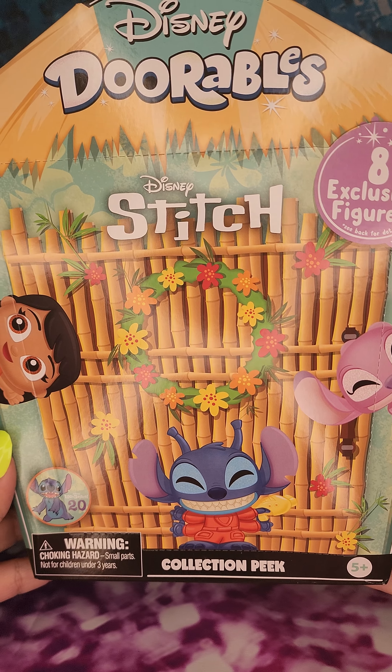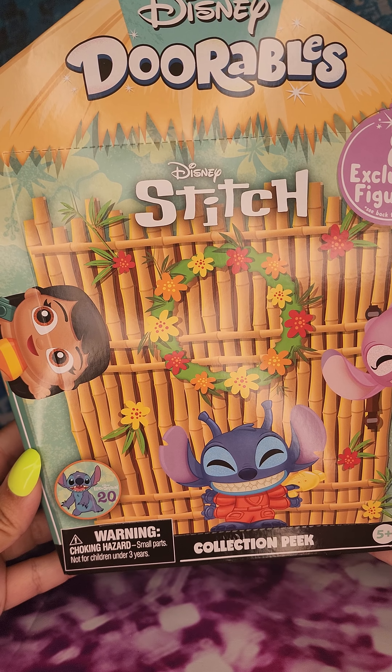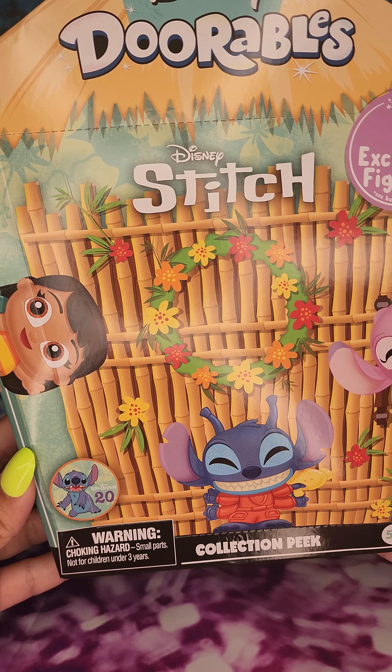Hey guys, welcome back to another video. In today's video we're going to be doing Disney Doorables Stitch.